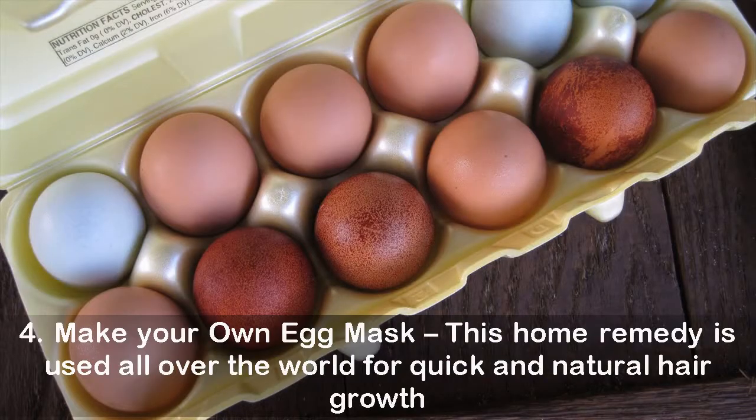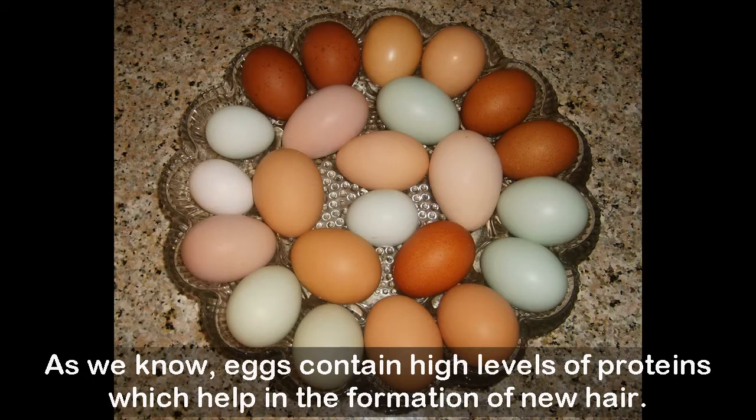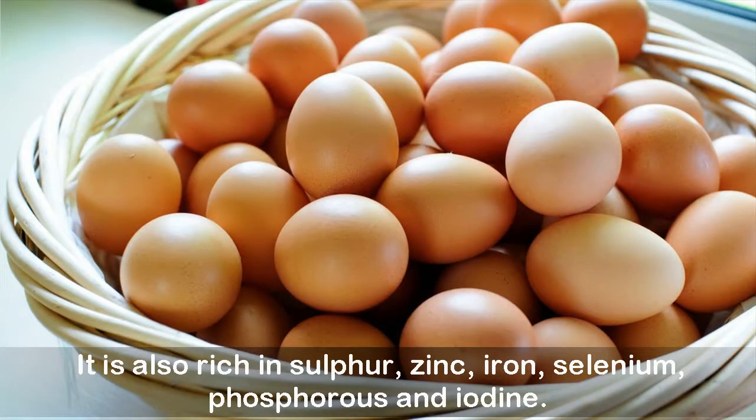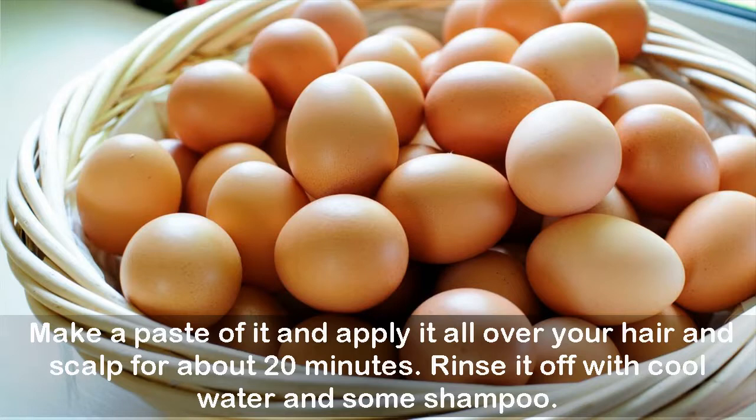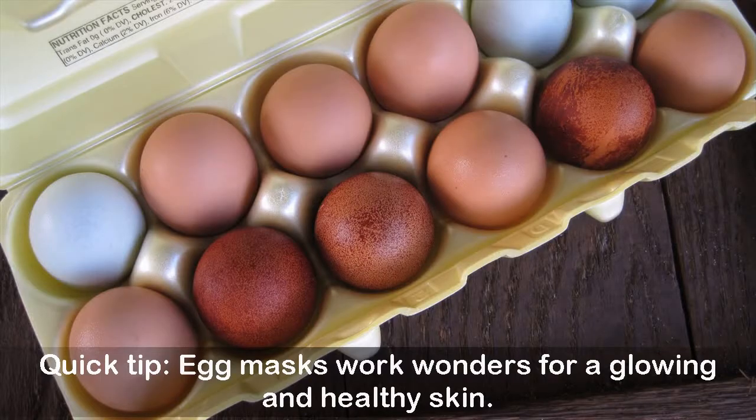Four: Make your own egg mask. This home remedy is used all over the world for quick and natural hair growth. Eggs contain high levels of proteins which help in the formation of new hair, and are also rich in sulfur, zinc, iron, selenium, phosphorus, and iodine. For the egg mask, separate one egg white in a bowl, add one teaspoon of olive oil — or grape seed oil or lavender oil — and honey. Make a paste and apply it all over your hair and scalp for about 20 minutes, then rinse with cool water and shampoo. Quick tip: egg masks also work wonders for glowing, healthy skin.